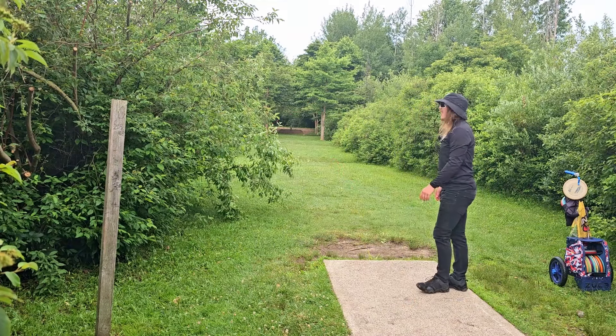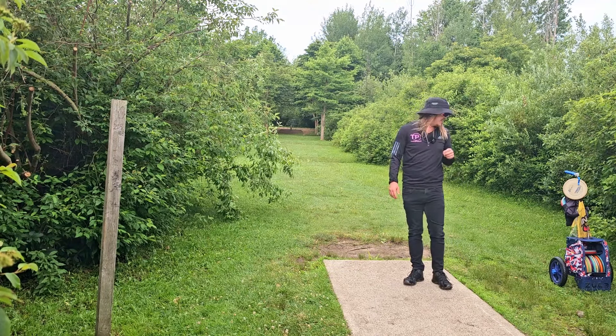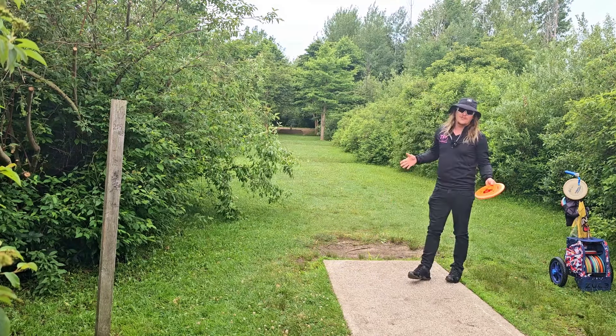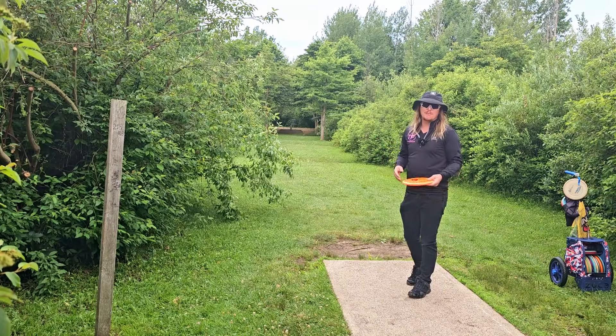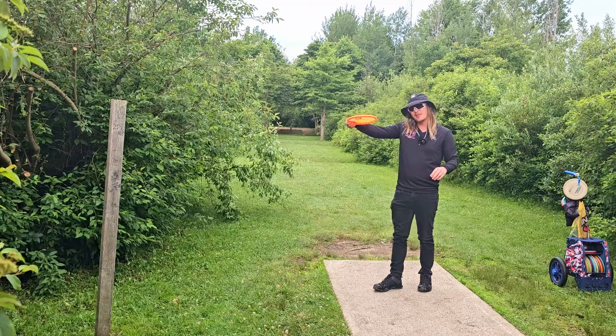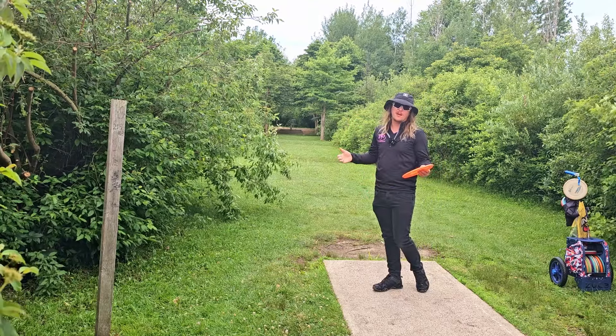Oh wow, that thing definitely has some stability. I think that will find a spot in the bag. Obviously we've got to run that one back one more time. I'm going to switch up my throw style quite a bit — I'm actually going to throw it flat, maybe even a little anhyzer, and see if it fights back.